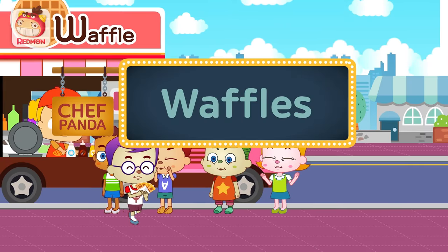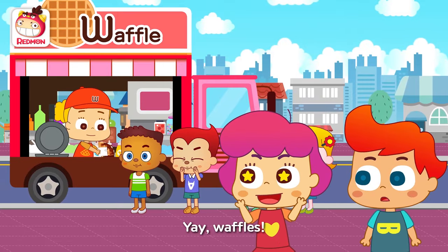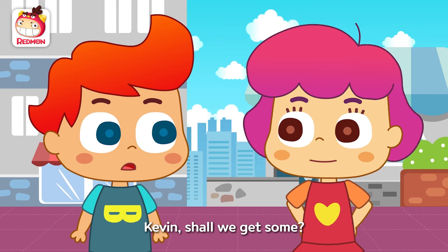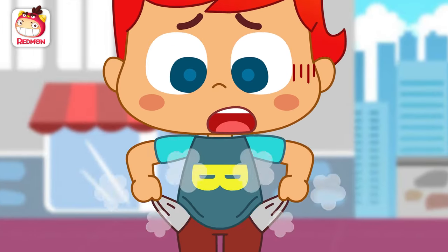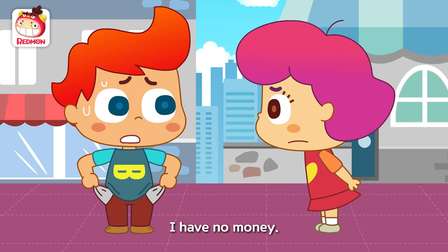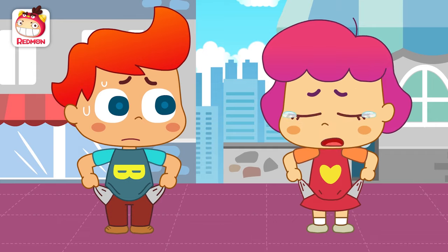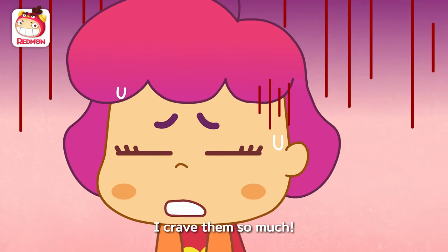Redmon! Waffles? Yay! Waffles! They look tasty! Kevin, shall we get some? I have no money. Me neither. I crave them so much.